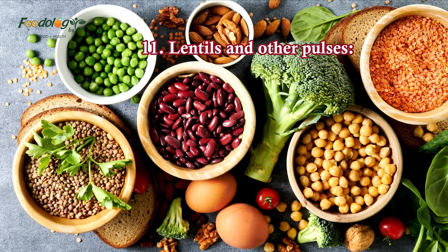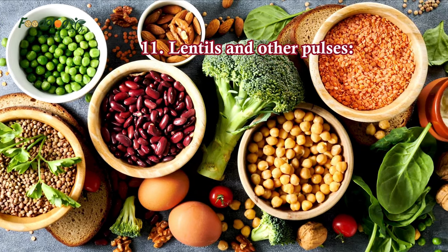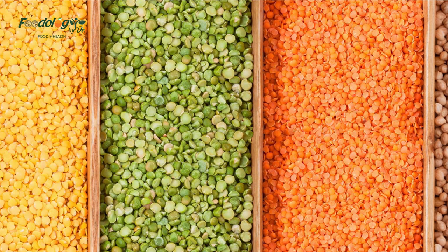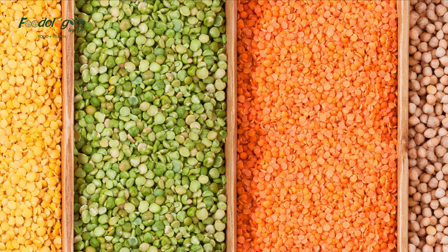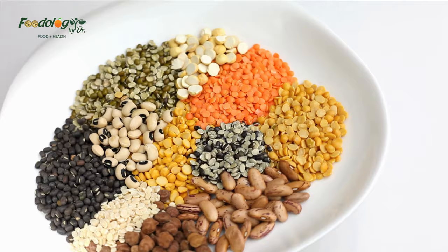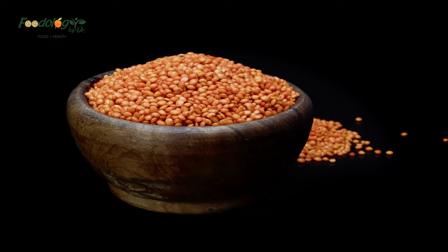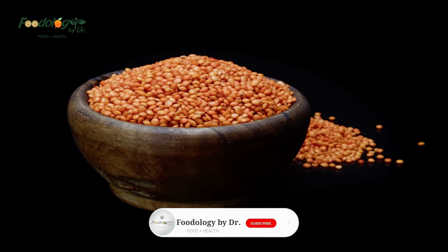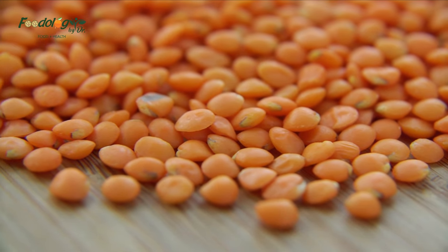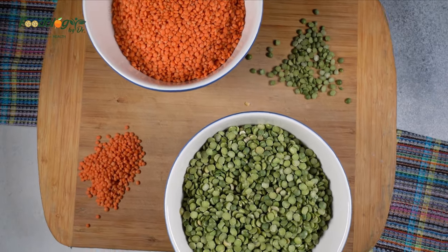11. Lentils and other pulses. Lentils provide protein and fiber, and experts say they can benefit the blood vessels of people with hypertension. A review of human trials with a total of 554 participants found that consuming pulses may lower blood pressure in people with and without hypertension, though the authors note that more studies are necessary. People can use lentils as an alternative to minced beef, to add bulk to salads, or as a base for stews and soups.